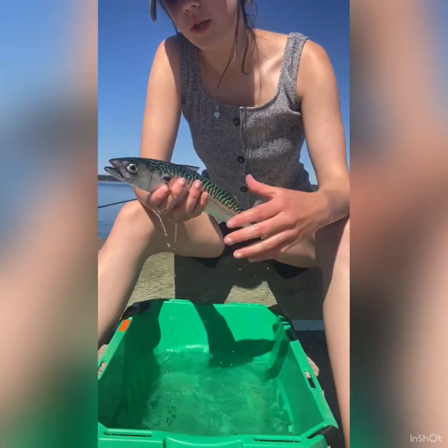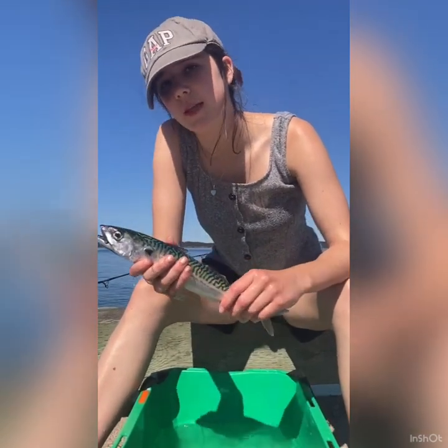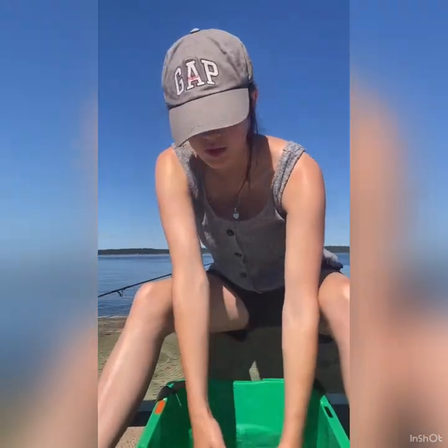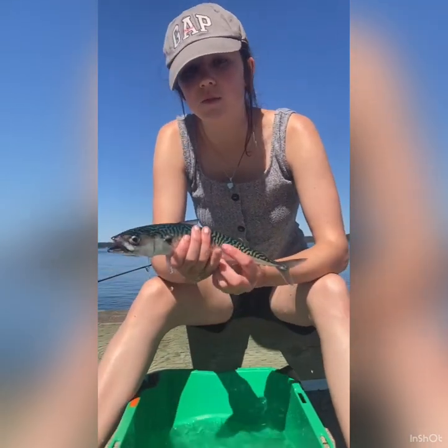All fish have a swim bladder. The swim bladder helps them to maintain a stable buoyancy in the water, so that they neither sink nor float too much. And when they are sleeping, they won't sink to the bottom. That is what the swim bladder is for.